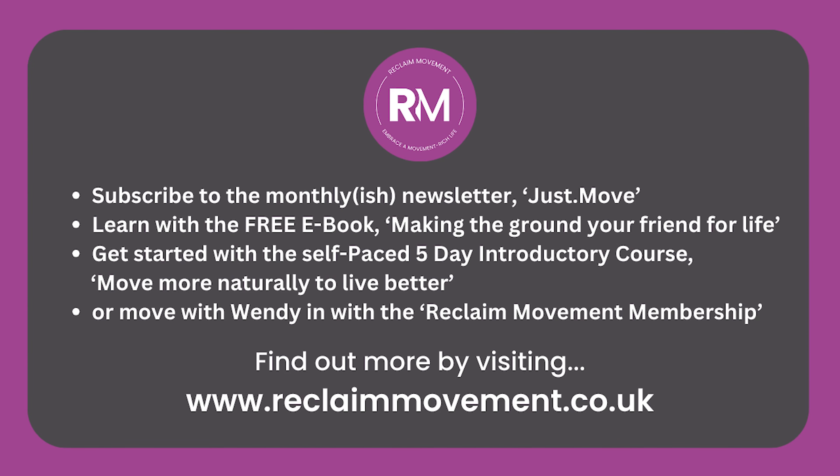I hope you enjoyed this mini episode. Please press follow on Apple, Spotify or YouTube to make sure the next ones pop up as soon as they're released. If you'd like to hear more about how natural movement could benefit you, head over to reclaimmovement.co.uk and sign up to my newsletter, or check out my five-day introductory course, Move More Naturally to Live Better, for a thorough introduction to how a natural movement lifestyle can improve your mobility, strength and confidence. You can find all the details on the home page. Get in touch at reclaim.movement on Instagram or email wendy@reclaimmovement.co.uk. See you next time — and don't forget to just move.